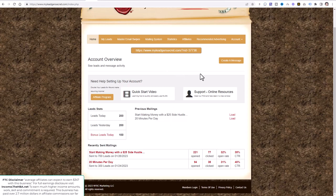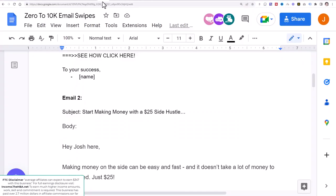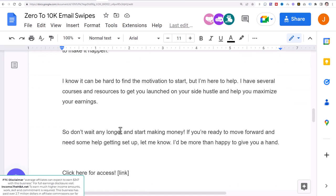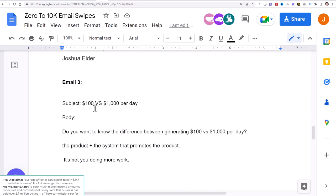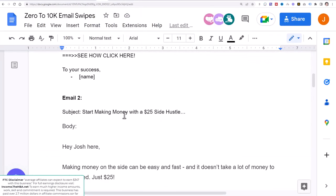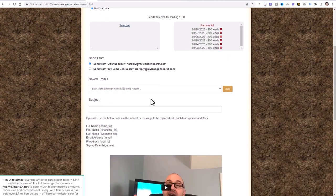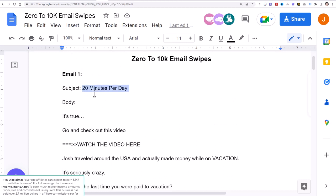We're going to click on 'Create a Message.' In the description below I have the 0-to-10K email swipes. These email swipes you're going to copy and use in your MLGS account — I'll be uploading an email every single day. You'll come here, copy the subject line, paste it, copy the body, paste it, and insert your affiliate link from SamCart. We're on email two now, so let's go ahead and complete this task. Click on 'Mail by Date,' select all your leads, and enter the subject right here. We did send an email out yesterday, which is why you want to watch video one first.